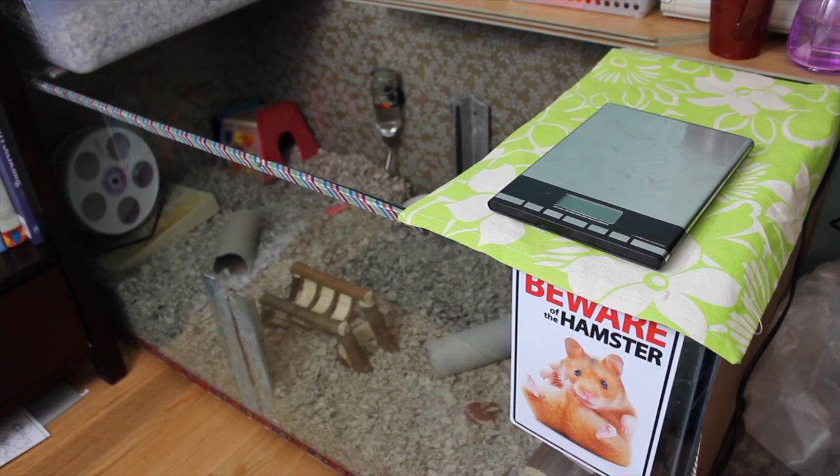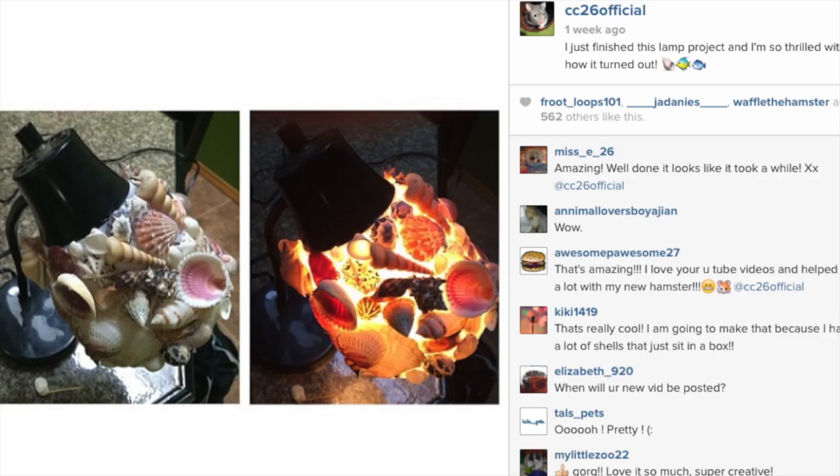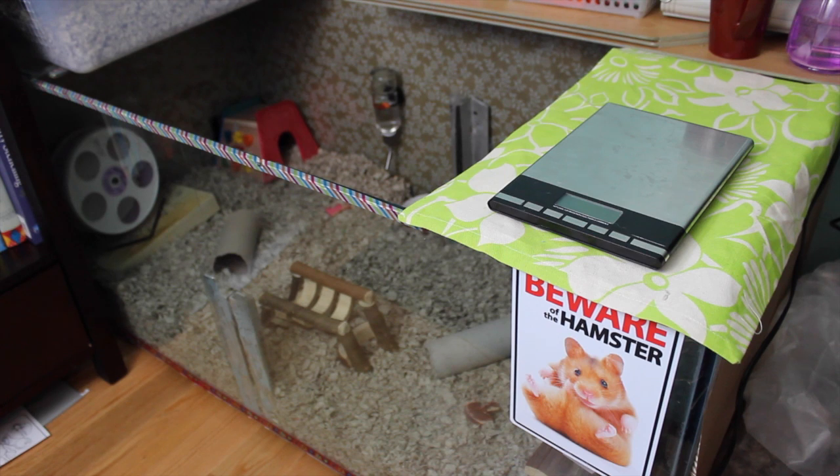If you've seen on my Instagram, I posted a picture of a lamp that I redid — I glued shells all around it and it looks super cool, so you should check that out. I didn't film it though, which sucks. But it was pretty easy; I just used some shells and a glue gun and put it all together, and it equals a shell lamp.